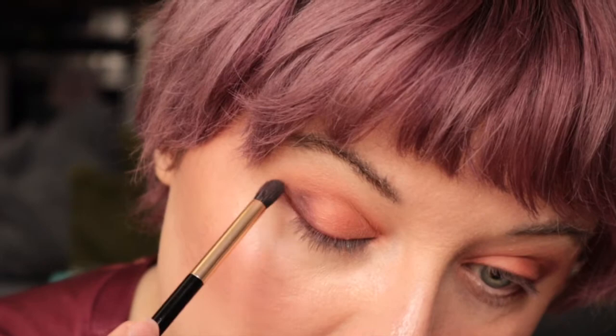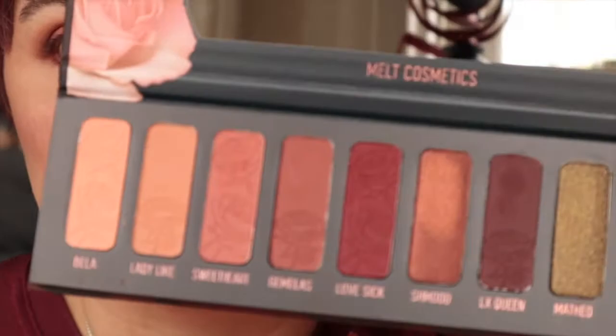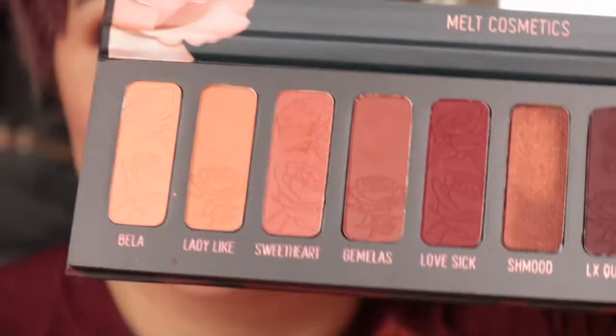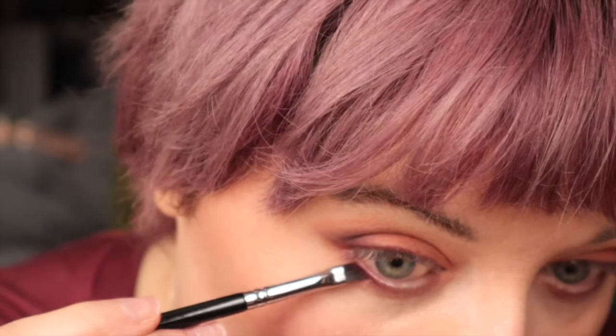Finally, to really deepen up the outer corner I took LX Queen and made a triangle shape to create an ombre effect in the outer corner. I ran Sweetheart along the length of my lower lash line, making sure not to blow it out too much. Then I refocused my angled eyeliner brush on Lovesick to build up the lash line and lower lash line to define them and make the red pop.